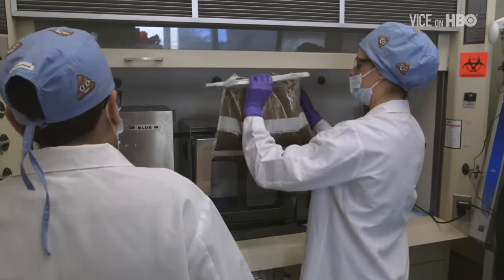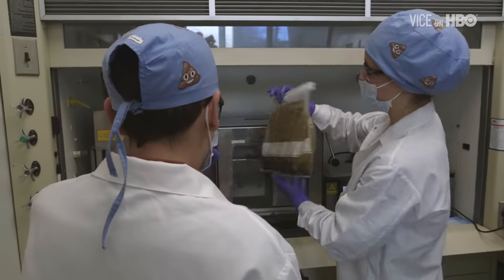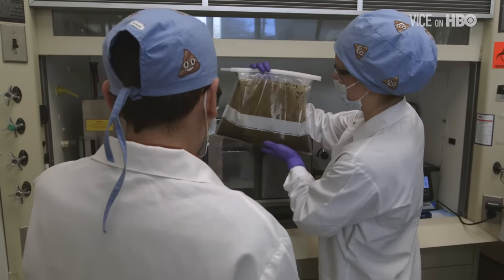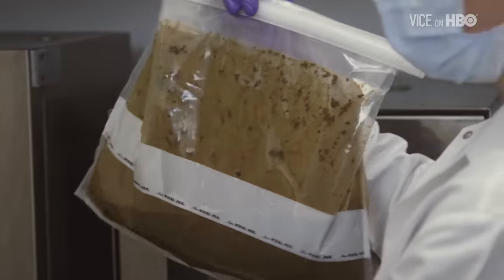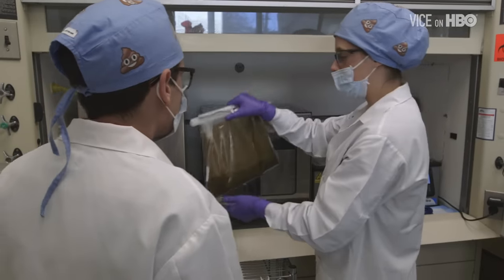We'll pull this out — you can see this is beautifully broken up. You had a great sample. Sometimes there will still be some pieces still intact and we'll want to run it a second time, but yours seemed to homogenize perfectly, so this is good to go.